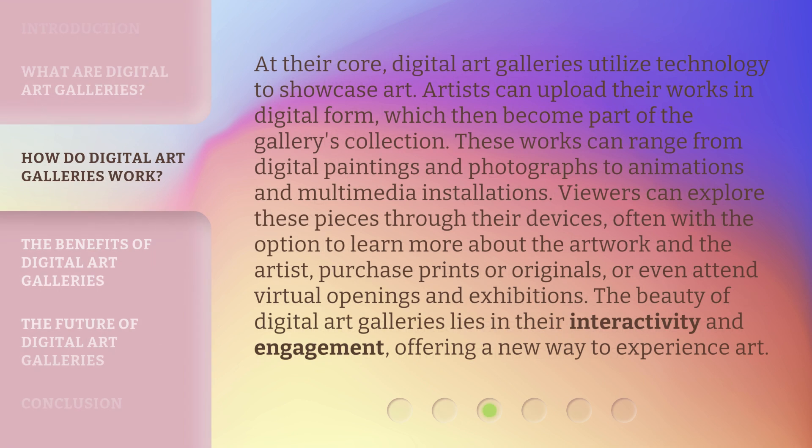At their core, digital art galleries utilize technology to showcase art. Artists can upload their works in digital form, which then become part of the gallery's collection. These works can range from digital paintings and photographs to animations and multimedia installations. Viewers can explore these pieces through their devices, often with the option to learn more about the artwork and the artist, purchase prints or originals, or even attend virtual openings and exhibitions. The beauty of digital art galleries lies in their interactivity and engagement, offering a new way to experience art.